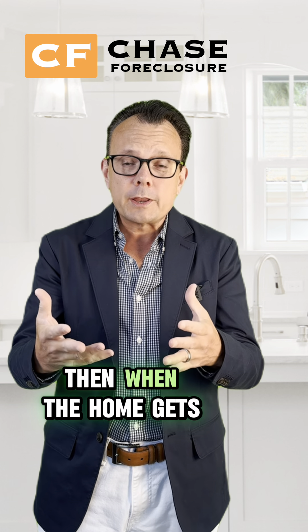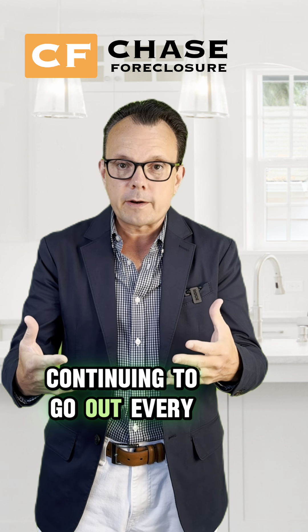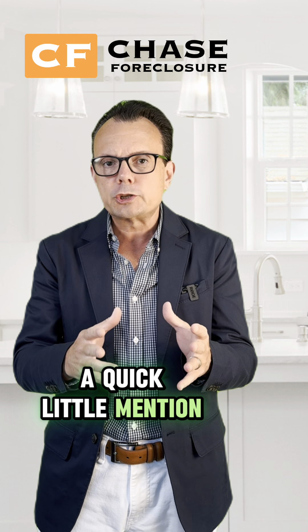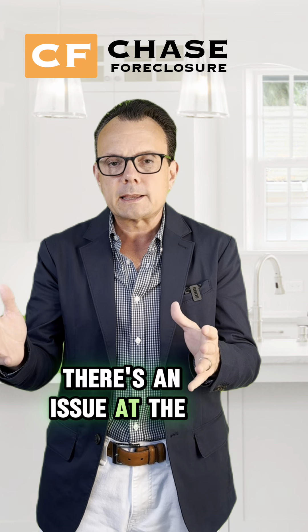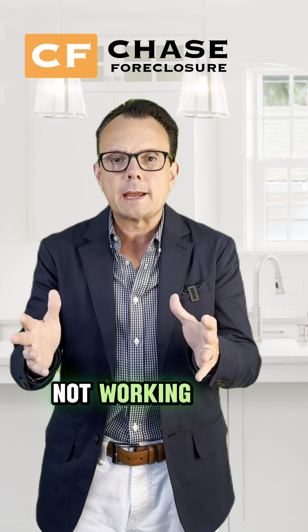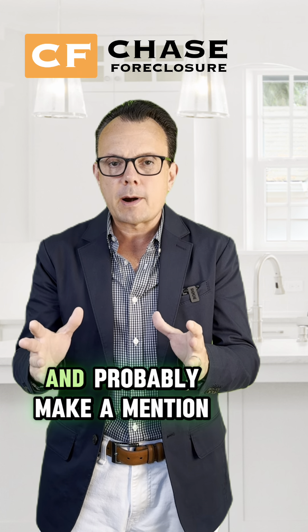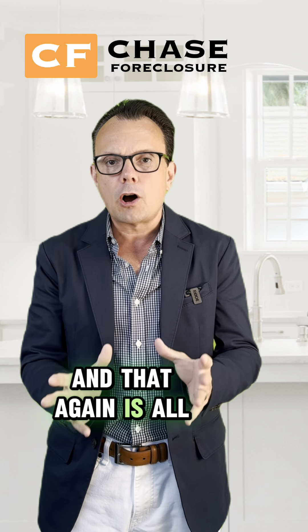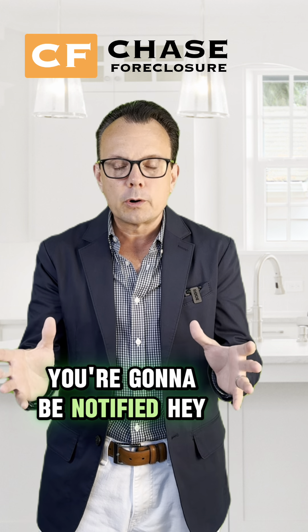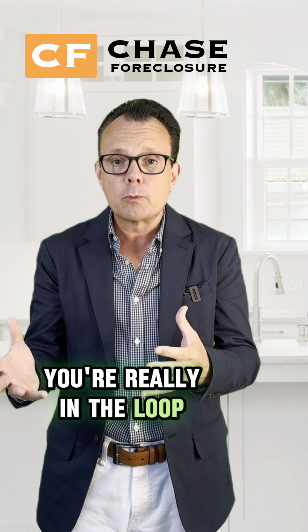So then when the home gets on the market, the quality control inspector is continuing to go out every two weeks. And if they identify a problem, they're going to take photos of it and probably make a quick mention — hey, there's an issue at the property: the furnace is not working properly, or the air conditioner is not working, or the grass is really long. They're going to take a photo of that specific item and make a mention of it. And that is all uploaded into the Chase Workplace app, so you're going to be able to see that and be notified about what's going on at your property. You're really in the loop.